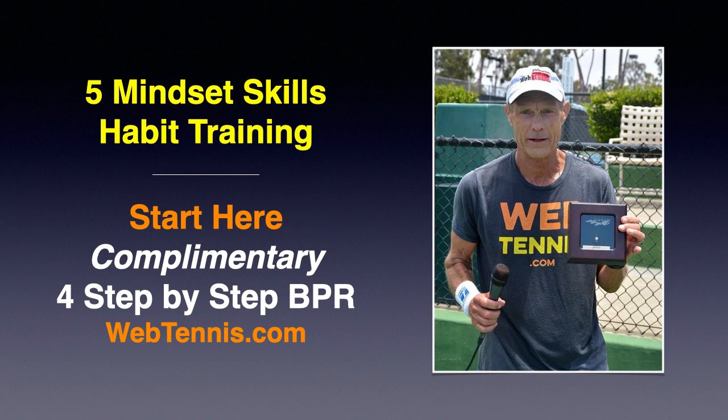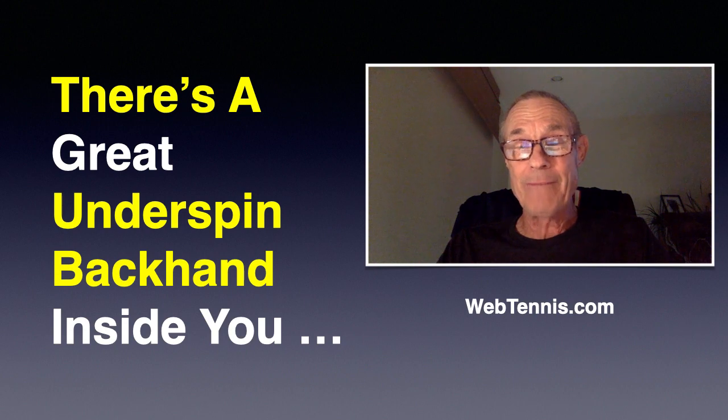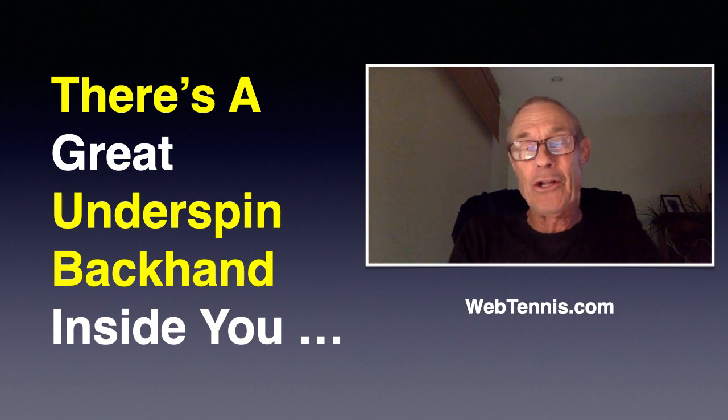So when we're done, go on over to webtennis.com and get inside that free training.